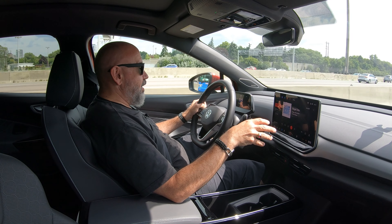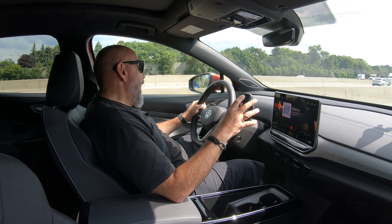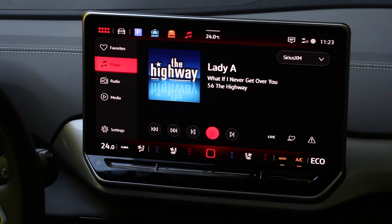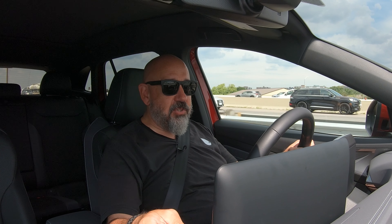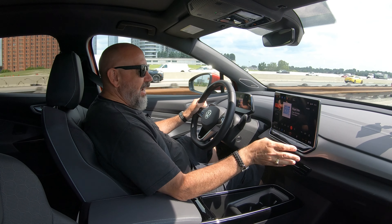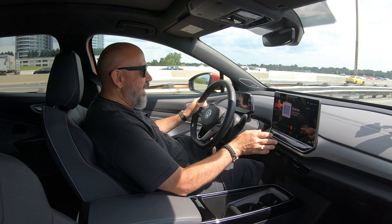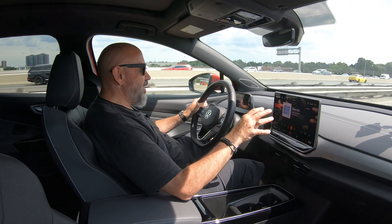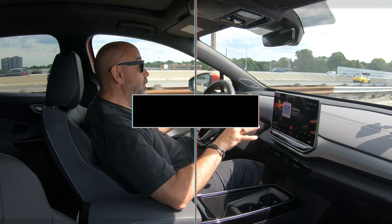I want to talk about this infotainment system — this is definitely new school Volkswagen. It works pretty well; it's a very simple, straightforward system. I use it on Apple CarPlay, available wired or wirelessly. The one thing I have to mention are the touch-based temperature controls along the bottom of the screen, like we saw in the GTI, Golf R, and Jetta GLI recently. I really don't like this setup — it's not very visible at night, and the climate control menu being built into the screen means I just want an easier way to interface with volume and climate controls.